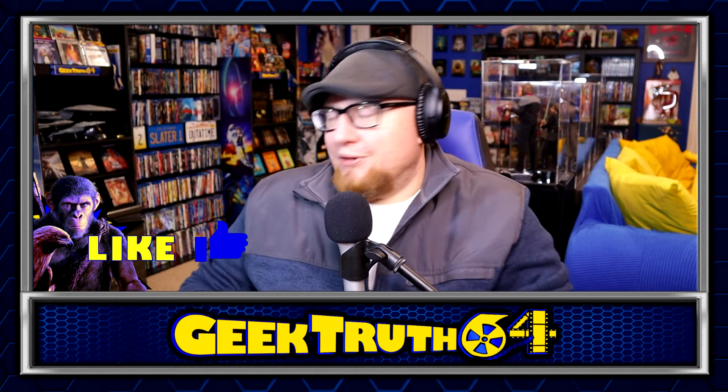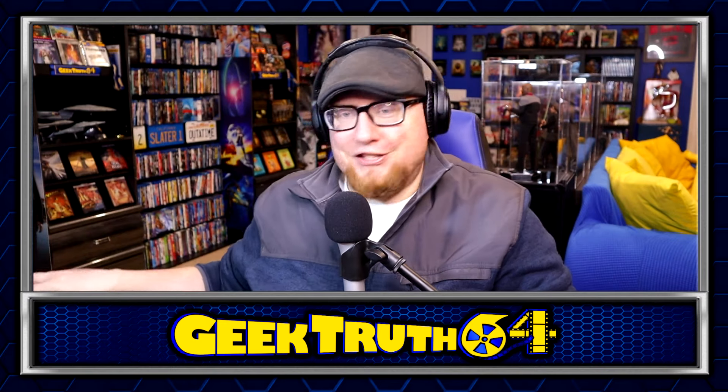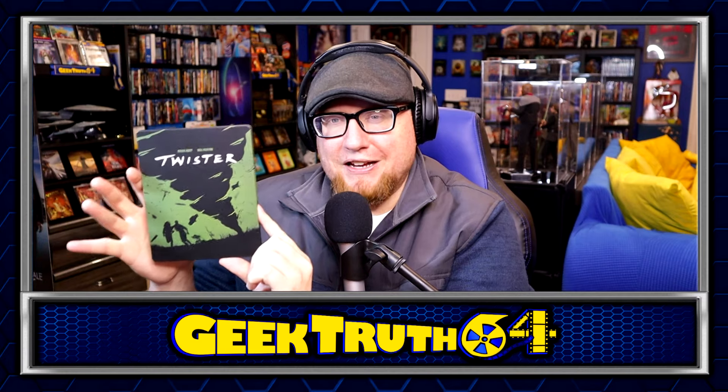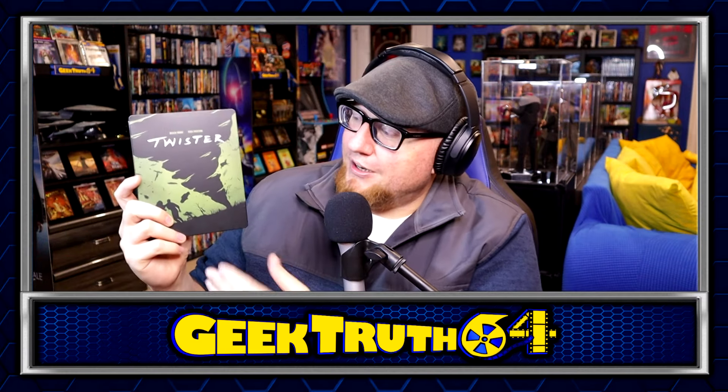Next we've got Twister. A lot of people didn't really like the steelbook visually — I agree to a certain extent, it's not the greatest. But the green's kind of grown on me. I like that it's matte and not gloss; I prefer matte steelbooks because you're not going to have fingerprints all over them. Twister on 4K — I pre-ordered this one and got it for about $26. I just wanted the upgrade from the Blu-ray, so I figured I might as well get the steelbook.